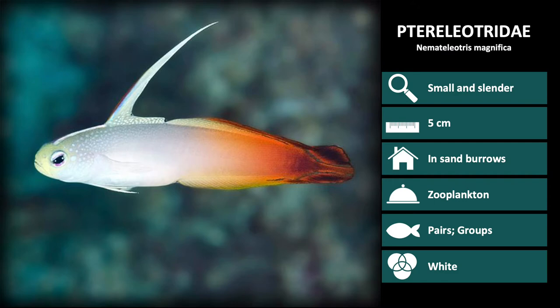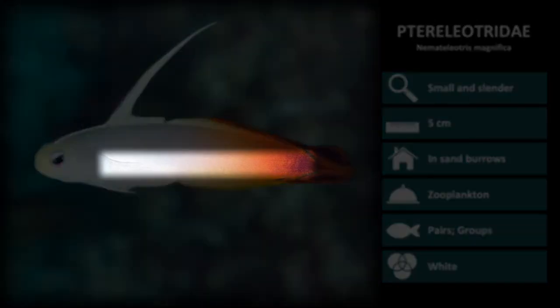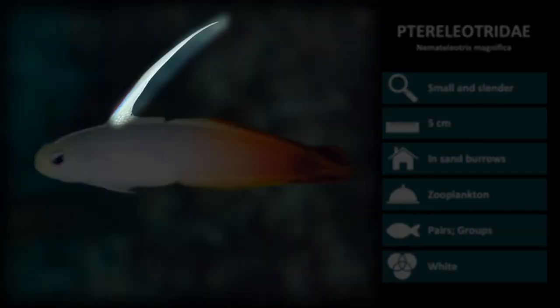A few species in the Ptereleotridae family will be shown to highlight their main characteristics. First up is Nemateleotris magnifica. These are white colored in the front half of the body, which fades to a dark red near the tail. Notice the very long dorsal filament which stands up at intervals while they are swimming.